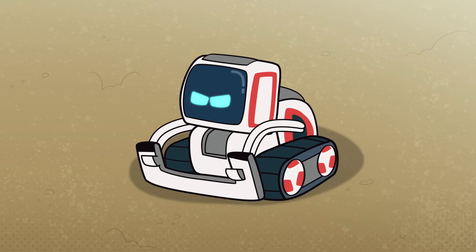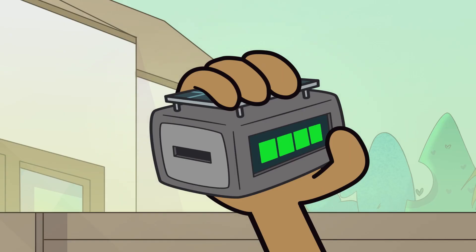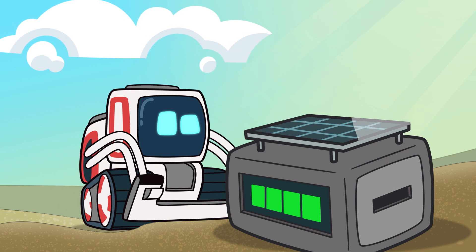Time for a recharge, Mr. Cranky Pants. And check this out — a solar power charger. It uses the sun's energy to charge you back up. Cool solar power charger!